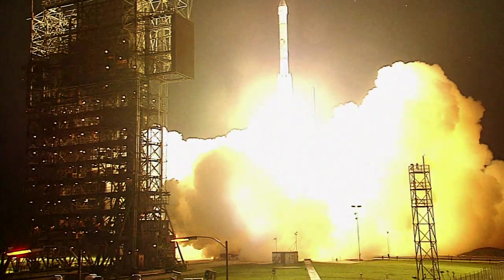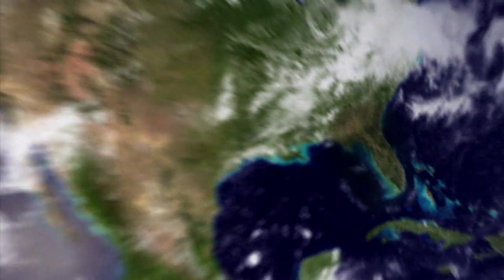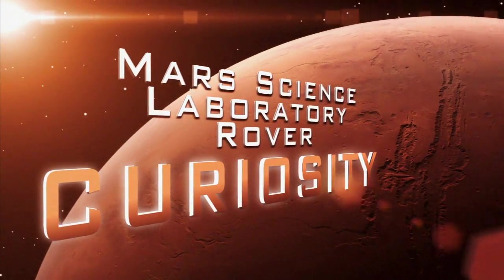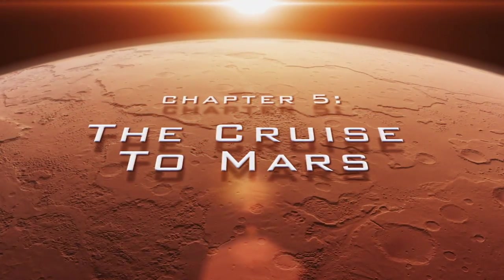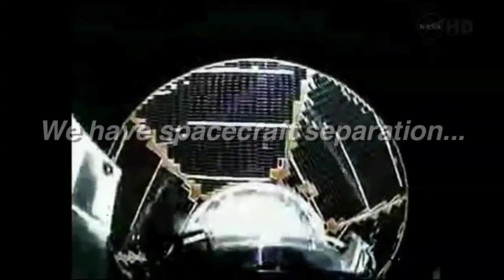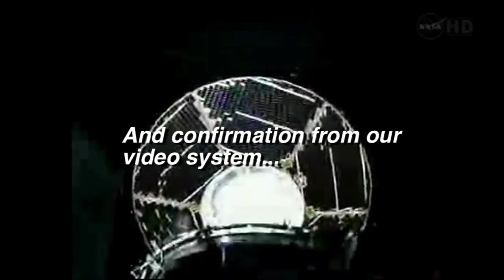One, zero, and liftoff! We have spacecraft separation. And confirmation from our video system.